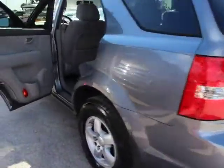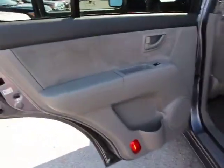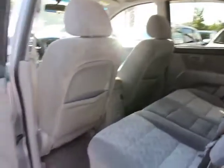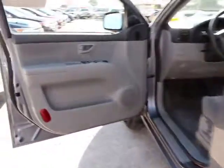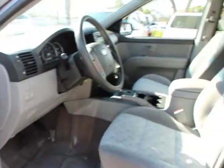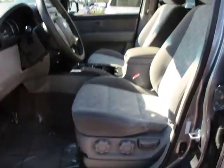This vehicle has less than 60,000 miles. Here are some of this vehicle's great options: traction control, dual airbags, power steering, air conditioning, front four-wheel disc brakes, center armrest, CD player, power windows, AM-FM CD player with six speakers.